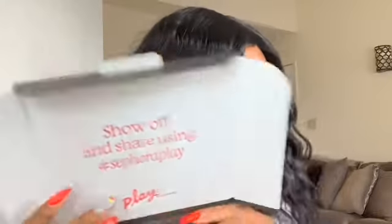This month we have an orange bag. I think last month it was pink and before that it was red. I try to keep all my bags so I can mail out little gifts. The box says to show off and share using hashtag Sephora Play — I need to start doing that when I review their box.